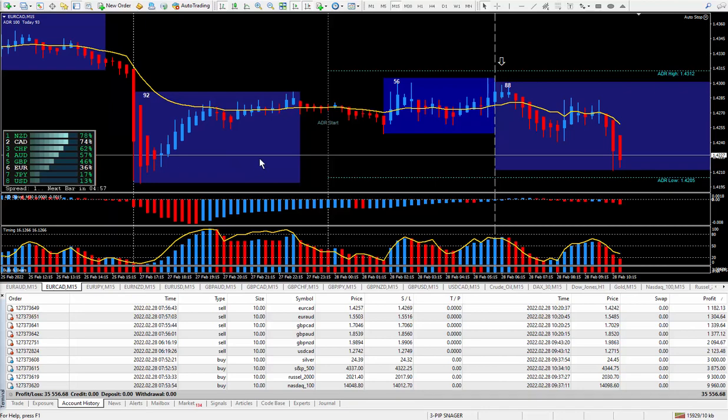Hi traders, this is Forex Nelson and I'm back again today with another 10 trades. Today's date is February the 28th and I'm using my new Pipsnager trading system.